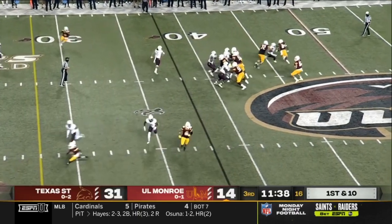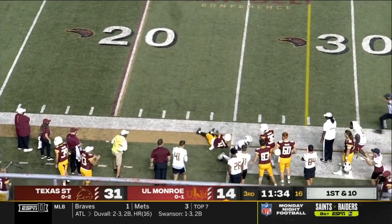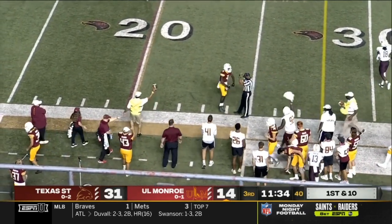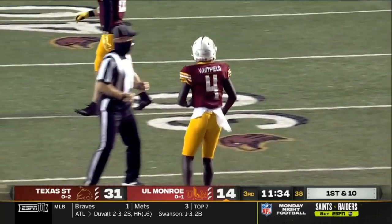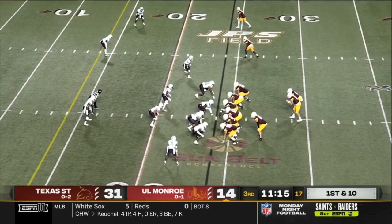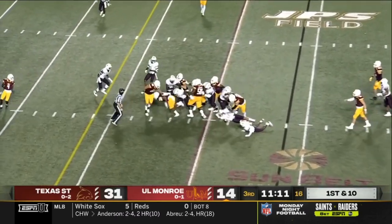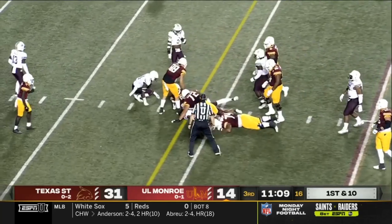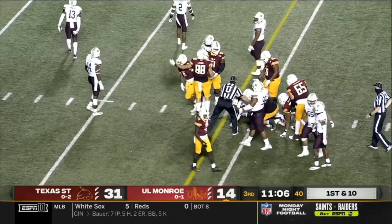Four-man front for the Bobcats — here's Suits. Pass caught — gain of 14 and a first down. Chandler Whitfield quickly becoming Colvis Suits' favorite target. Josh Johnson keeps the play alive, turning the legs inside the 15, close to another first down for ULM.